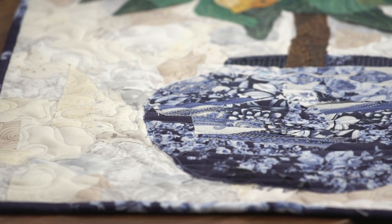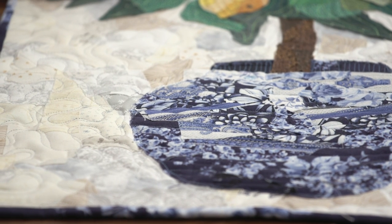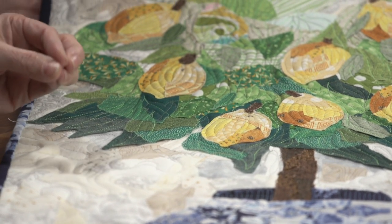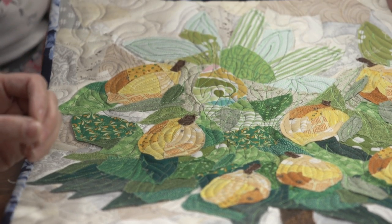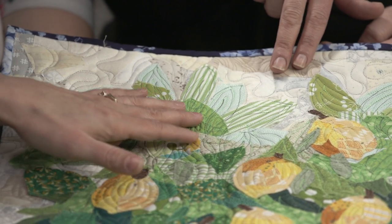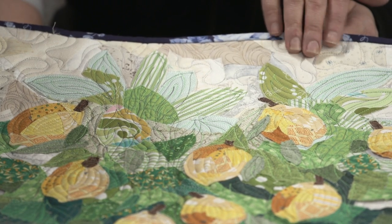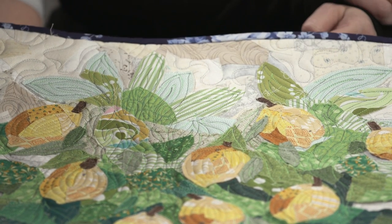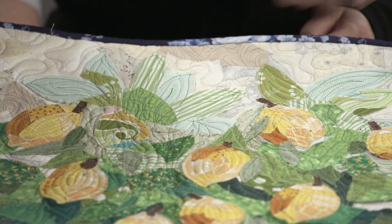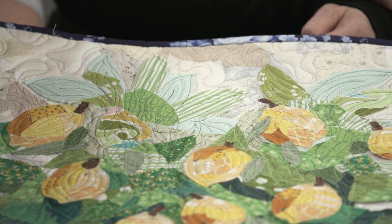Actually, it was just me not knowing what I was doing, to be honest. The thing I would change if I did this one again: I feel like my green leaves — I focused on having light, medium, and dark values — but I didn't really take into consideration how extreme the difference needed to be. These leaves up here on the top almost blend into the background. I remember when you held it up and we all said, 'Where are the leaves on the top?' So to compensate, I did a lot of thread play when quilting.